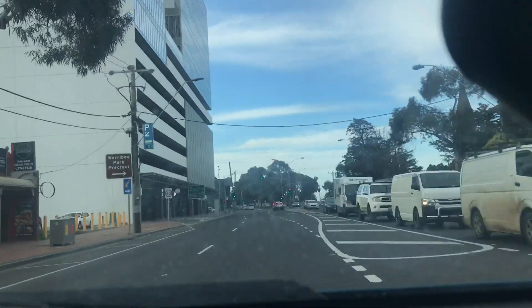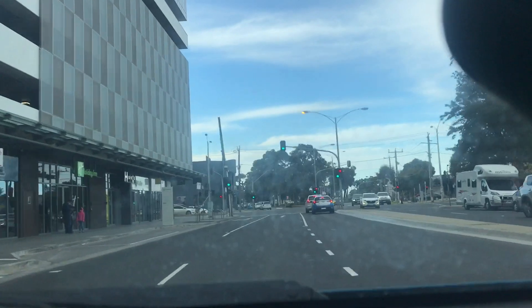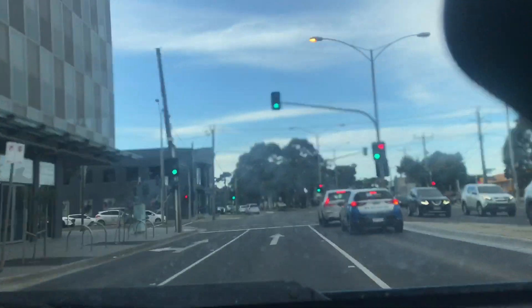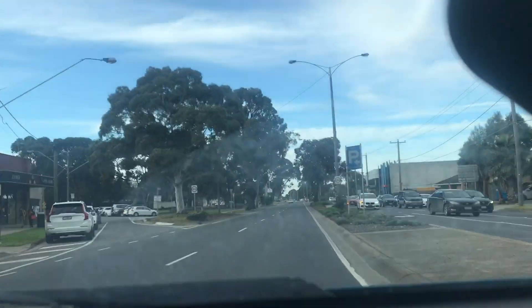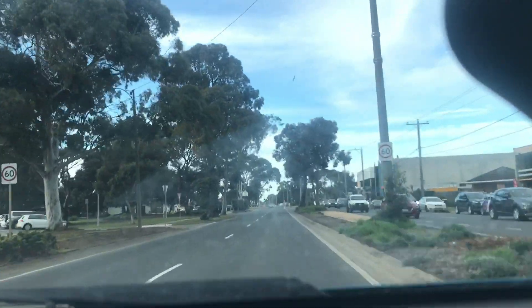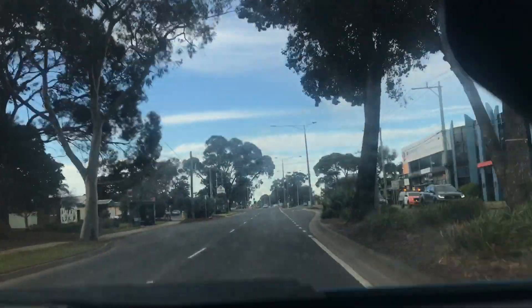Looking on the left at the Holiday Inn car park — someone could come out of there. Light could turn yellow so I lifted my foot. Okay, still green. There's a bit of a crazy person behind me. I'm just going to keep myself cool and let them go in the other lane.